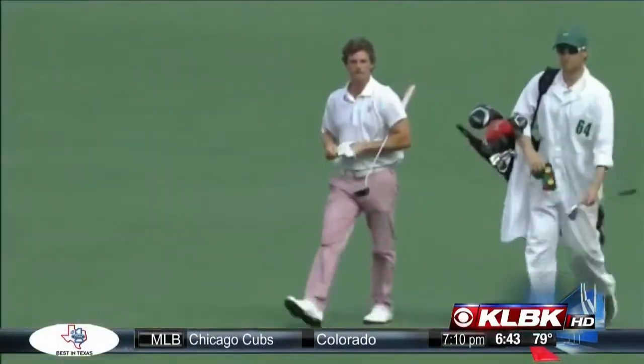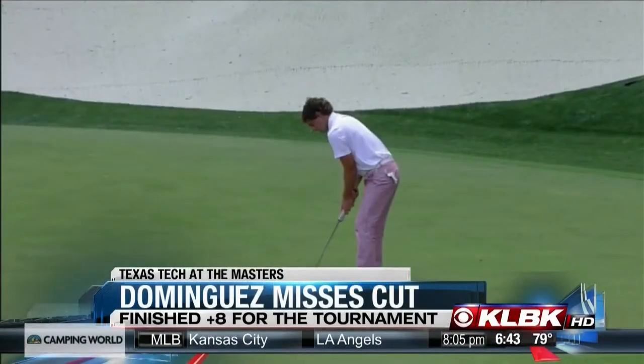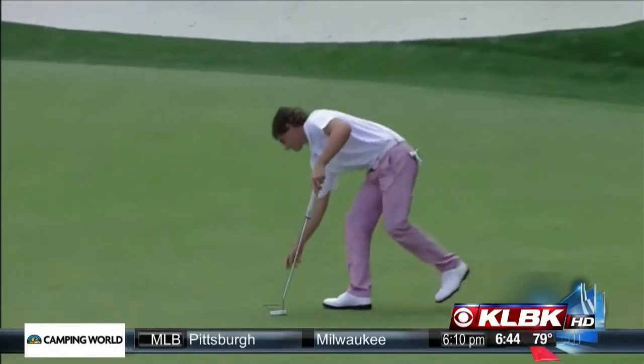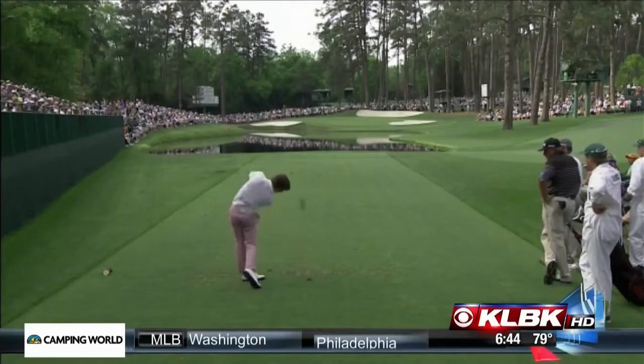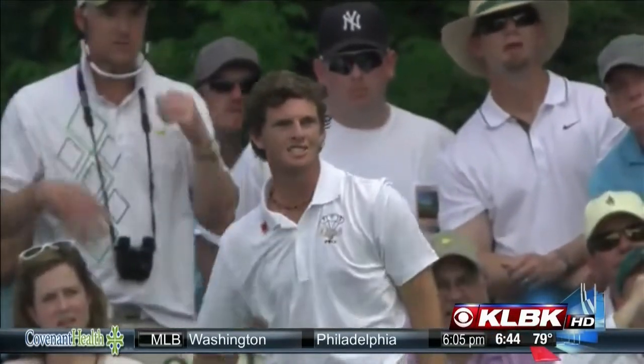Speaking of the Masters, even though Texas Tech senior Matias Dominguez didn't make the cut, he did finish fourth among the amateurs in the event and even scored better than former Masters winners Fred Couples and Mike Weir. Red Raiders golf coach Greg Sands feels that can only help Dominguez going forward. And three of his teammates actually spent over $1,000 to go watch him and support him. Those are little insights you don't know — thank you for sharing. We appreciate it, Gene, and we'll be right back.